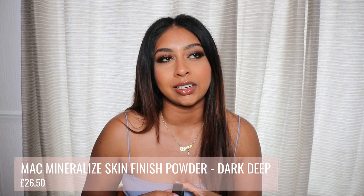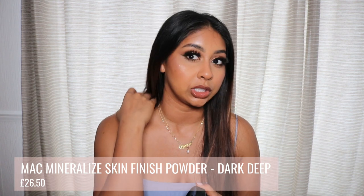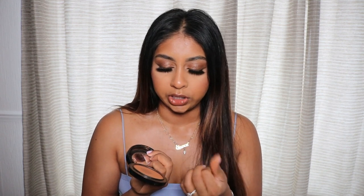The next one is actually the one I'm wearing today — it's the MAC Mineralised Skin Finish in Dark Deep. This is not necessarily a bronzer; they advertise it more as a face powder. But if you go for a darker shade it blends so beautifully on the skin. It's another one I'd bring on holiday and one I use more in the summertime because it has a subtle sheen.